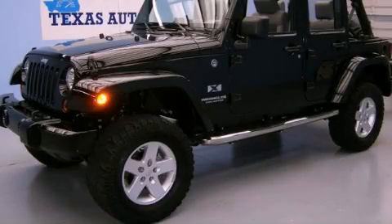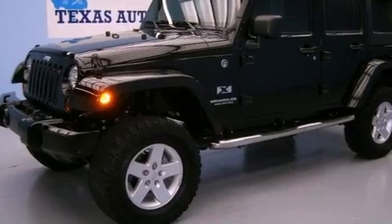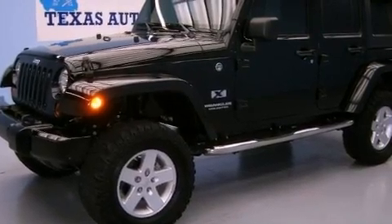This is a 2008 Jeep Wrangler, ready for the trail. It features a 3.8-liter, six-cylinder engine and automatic transmission.